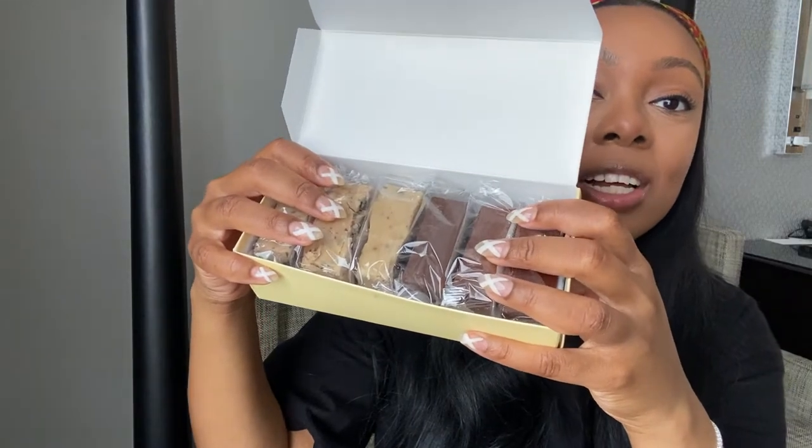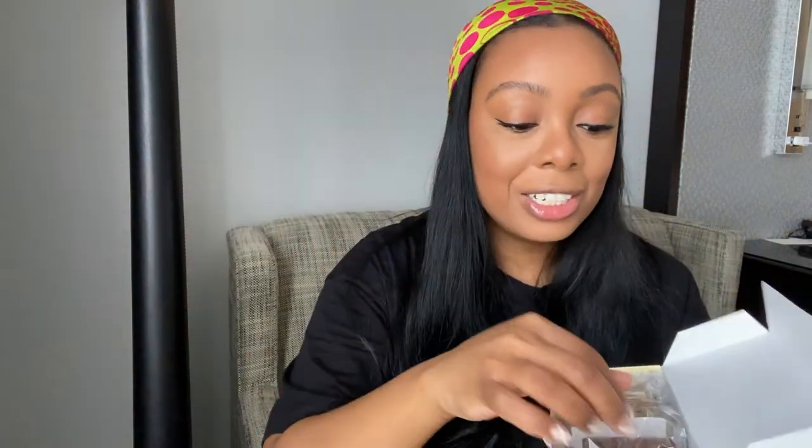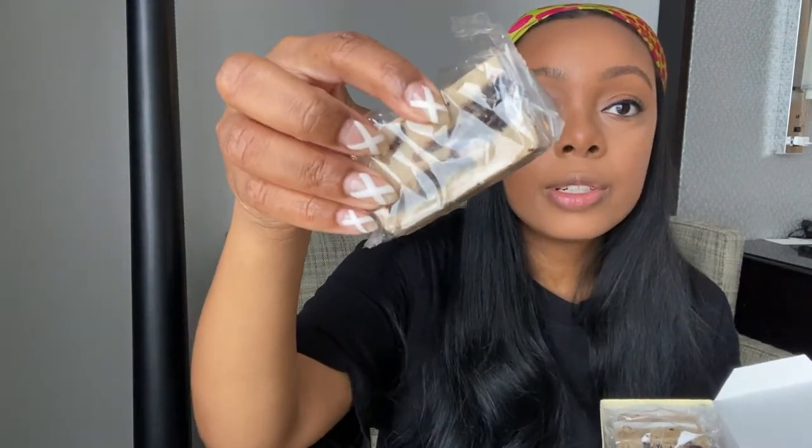My friends are twins, and they both got me chocolates. There's walnut fudge, chocolate fudge, and cookies and cream fudge. I think all of these might be cookies and cream — probably really good too! I think I'm going to eat the walnut one first.